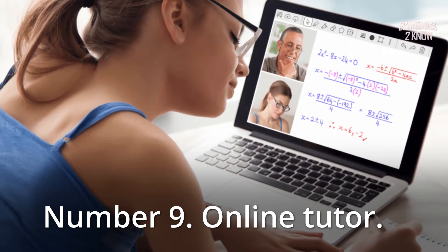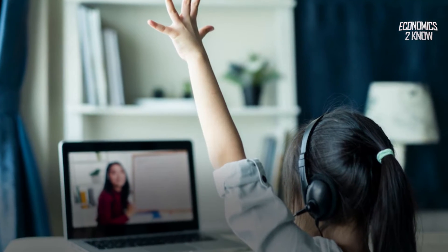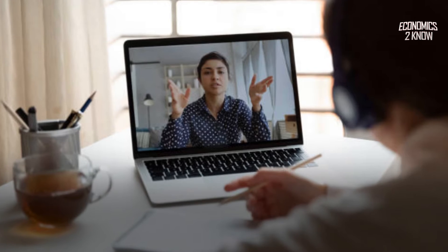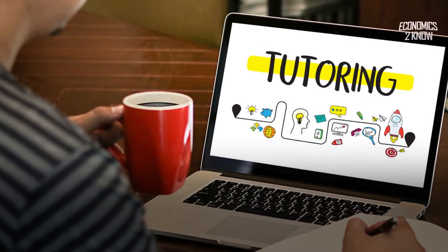Number 9: Online Tutor. You can establish an online tutoring program that others can attend and pay for if you are knowledgeable and have the ability to impart your knowledge to others. It can be done on an individual basis or in a big group setting. You can choose a subject or course in which you have a lot of confidence and use it to educate others while also earning a decent living.